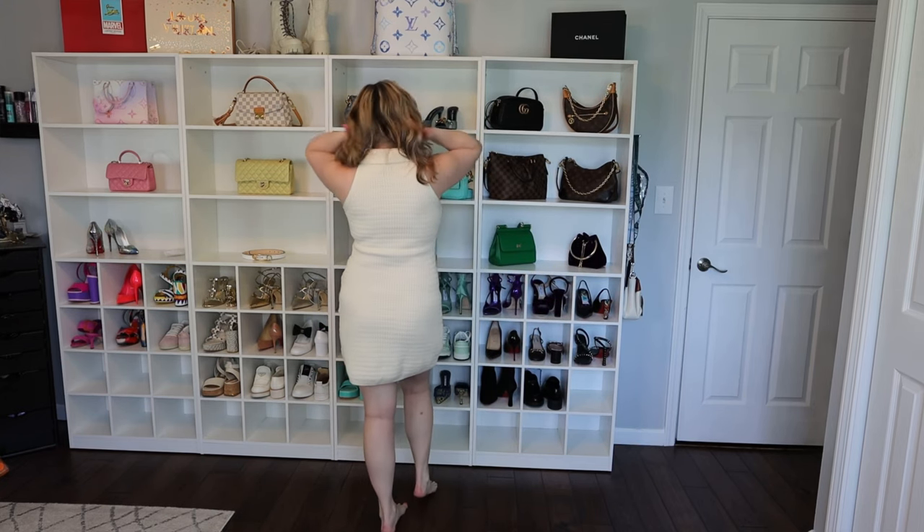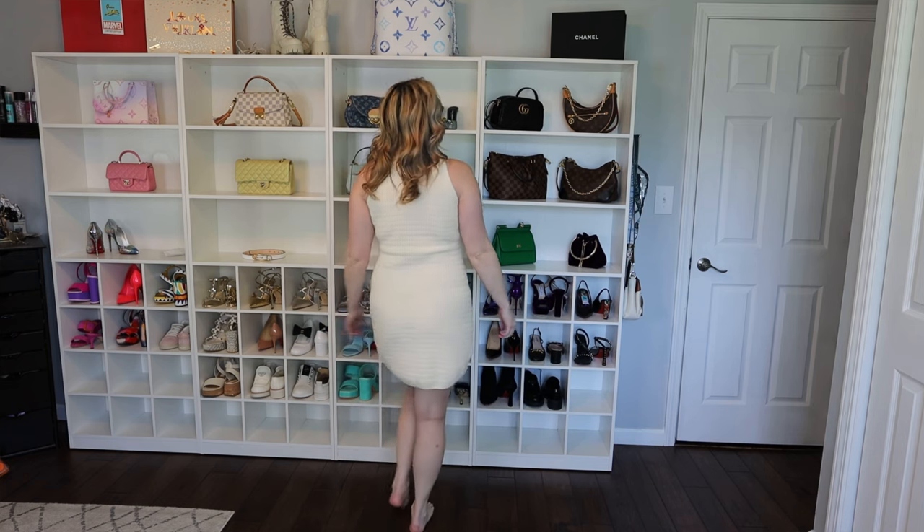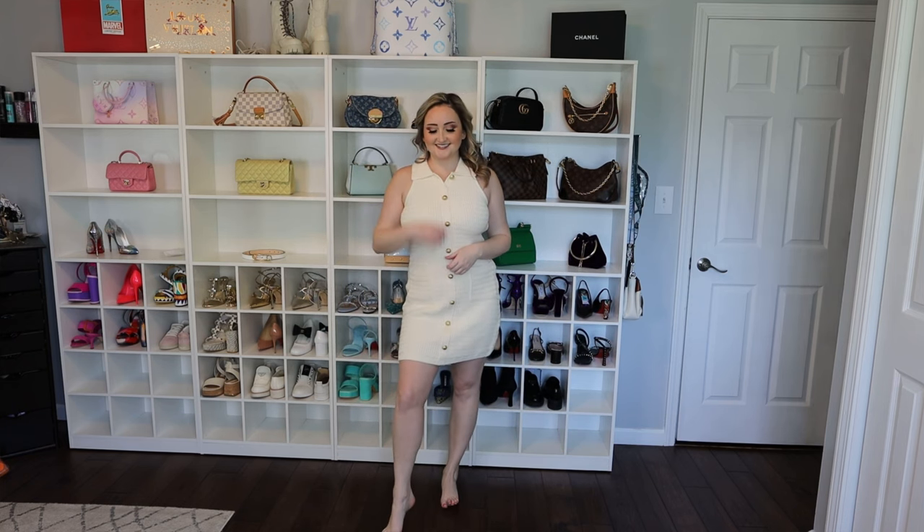Next we have a dress that's similar to that green one, but this one is a thick sweater material — and emphasis on the thick. I love it though, it's so cute. It'll be nice on a cooler spring day. I love these kinds of styles, if you can't tell.